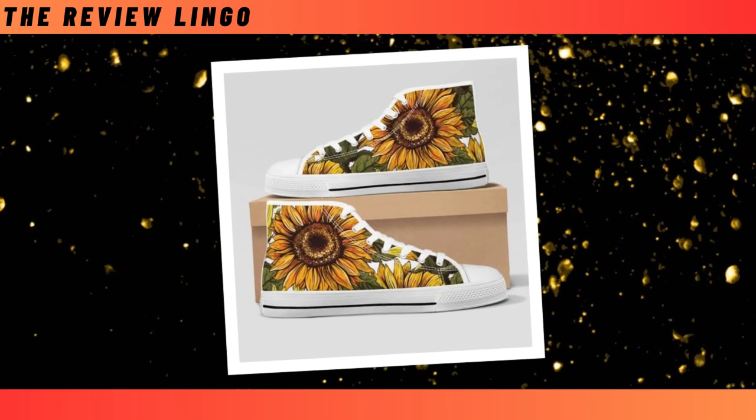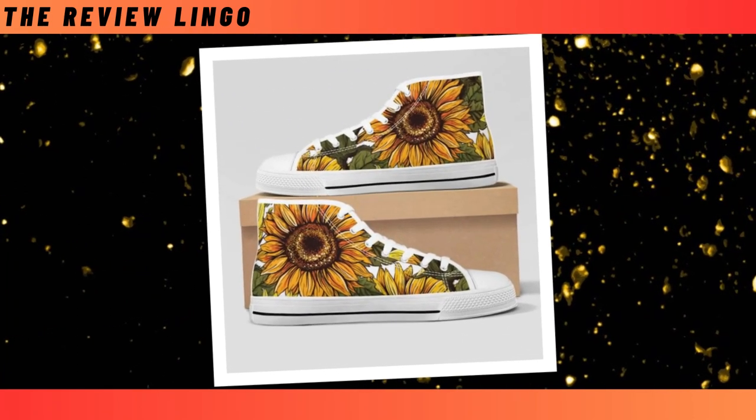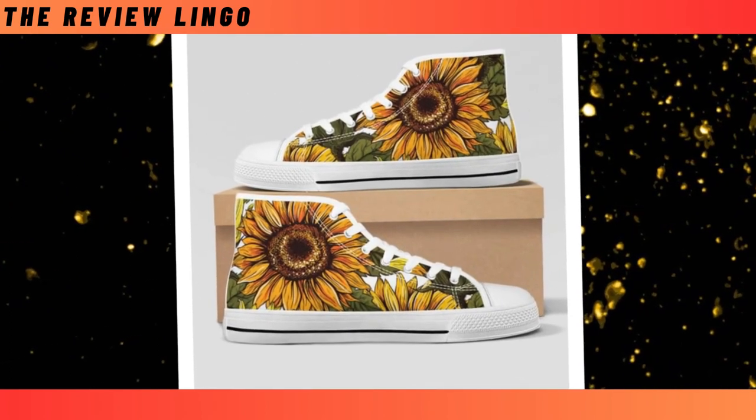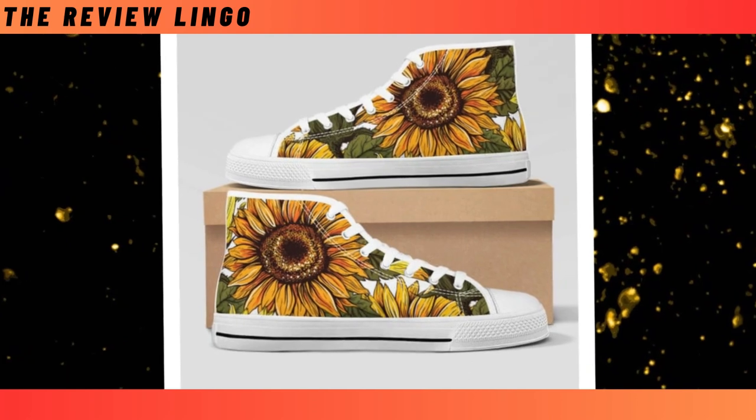You can wear them with jeans, chinos, khakis, or even shorts — literally anything you can conjure up right now can look great with a pair of high top shoes. Cool and relaxed without being pretentious — get them now while they are still available for sale.